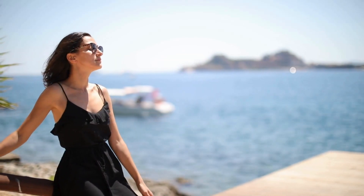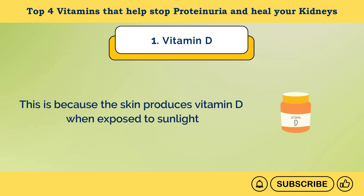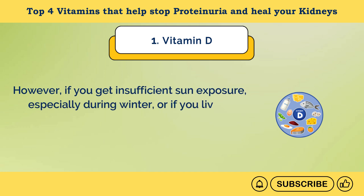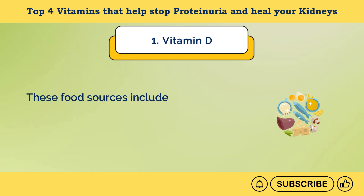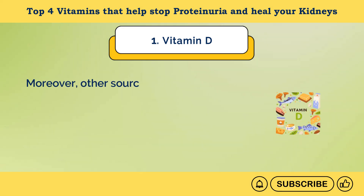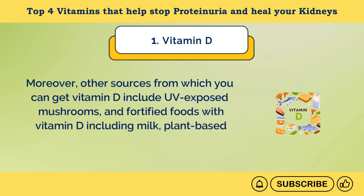You can get vitamin D from sunlight, because the skin produces vitamin D when exposed to sunlight. However, if you get insufficient sun exposure, especially during winter or if you live in northern latitudes, you can also get vitamin D from natural food sources. These include cod liver oil, fatty fish like salmon and mackerel, liver, egg yolks, UV-exposed mushrooms, and fortified foods including milk, plant-based milk, yogurt, and certain cereals.